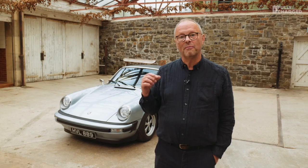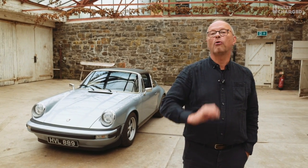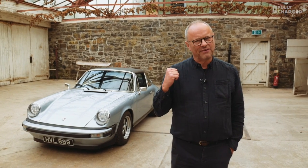Hello and welcome to Fully Charged. This is a show about electric cars and the future of transport and energy. What you can see behind me is a classic petrol head's fantasy — the Porsche 911 circa 1979. It is a classic motor. Except this one's a bit different.